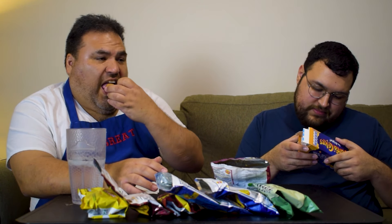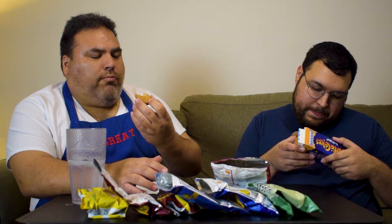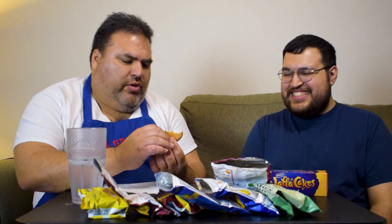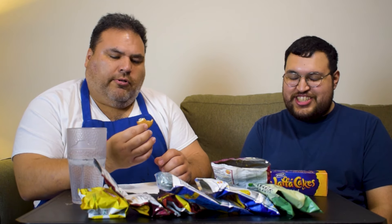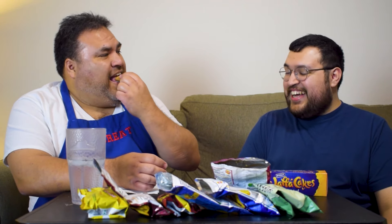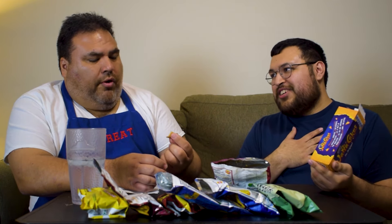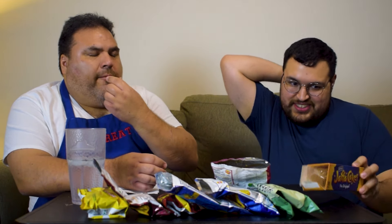It smells great. Dude, does it have like jelly in there? What is that? It's orange — orange and chocolate. Damn, that is good. I didn't like them — I didn't like the orange. But I like this. I was so looking forward to these and I was disappointed. I didn't like the flavor. Yeah, definitely.